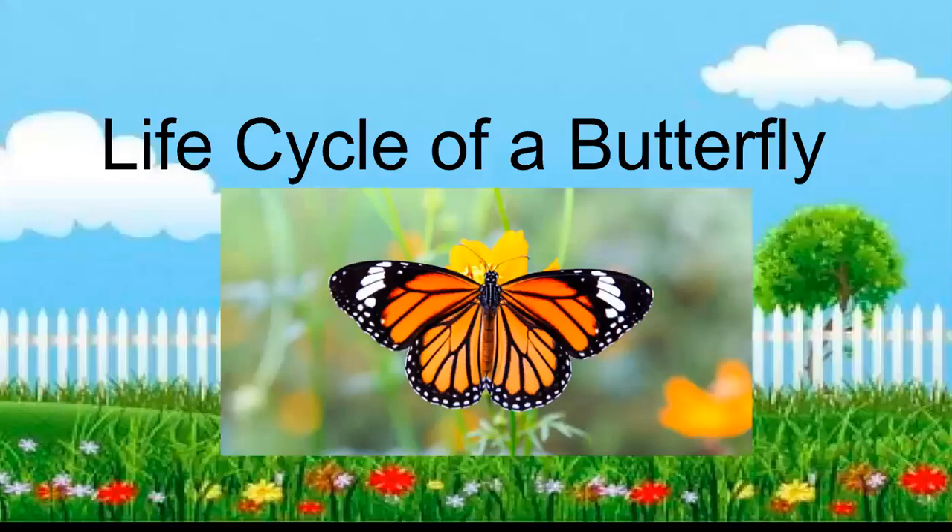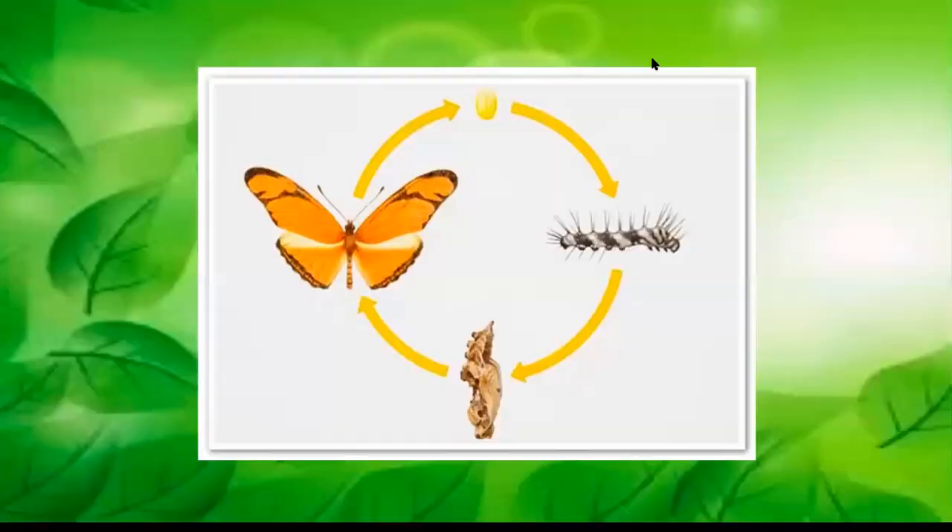We're going to be learning about the life cycle of a butterfly. A butterfly goes through several stages of its life — four specifically — where it transforms into a completely different phase.